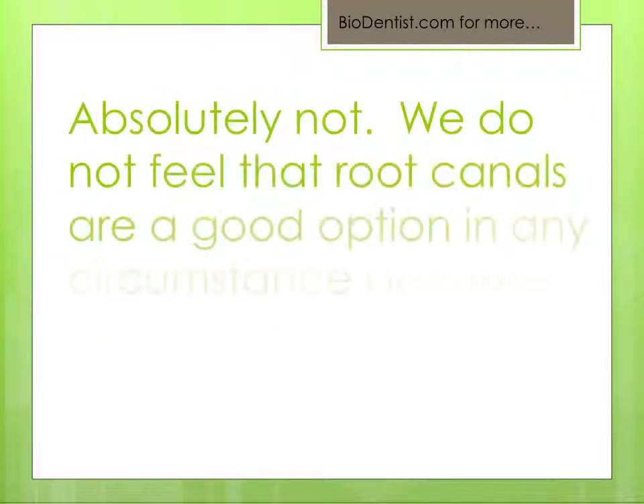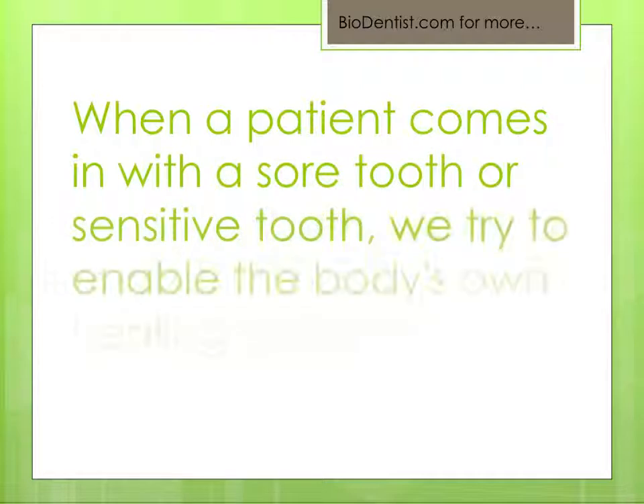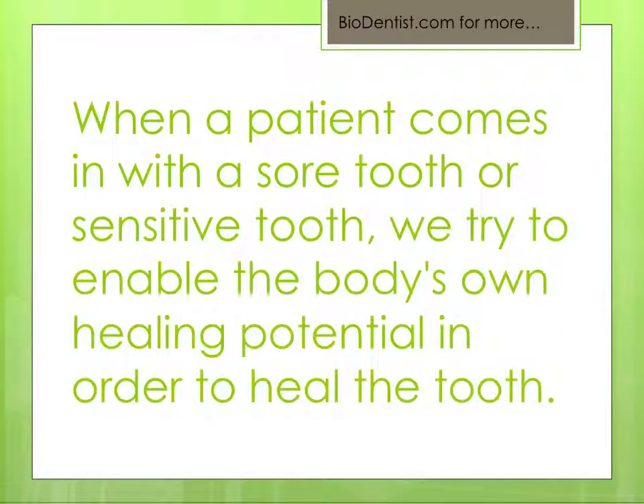Absolutely not. We do not feel that root canals are a good option in any circumstance because they're so toxic. How we approach the problem when a patient comes in with a sore or sensitive tooth, we try to enable the body's own healing potential in order to heal the tooth.